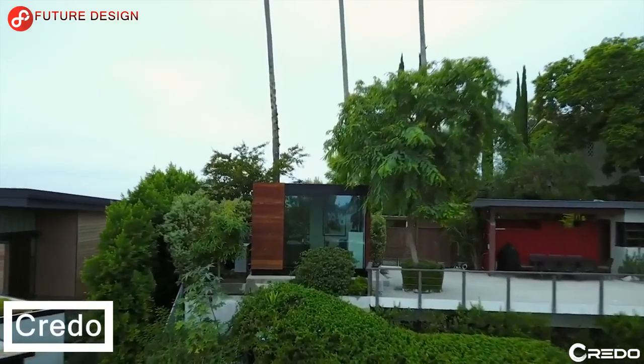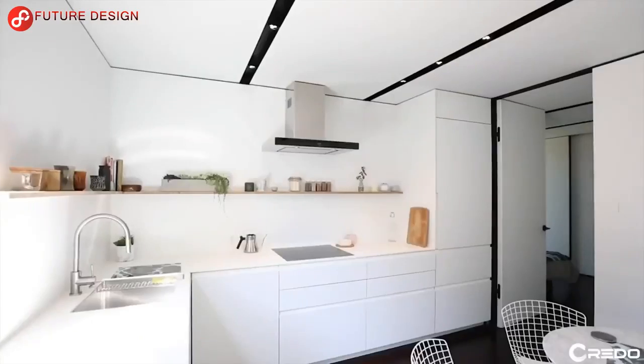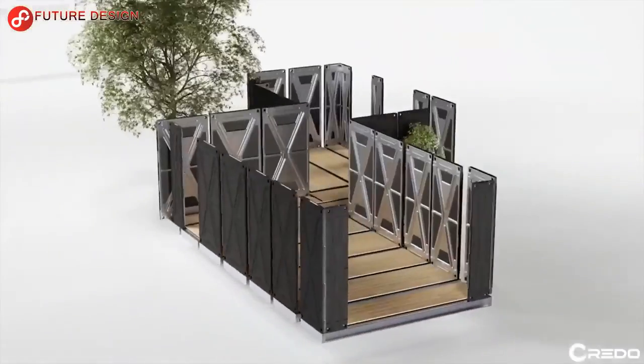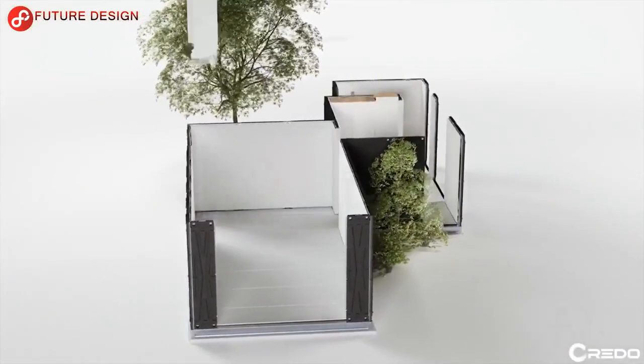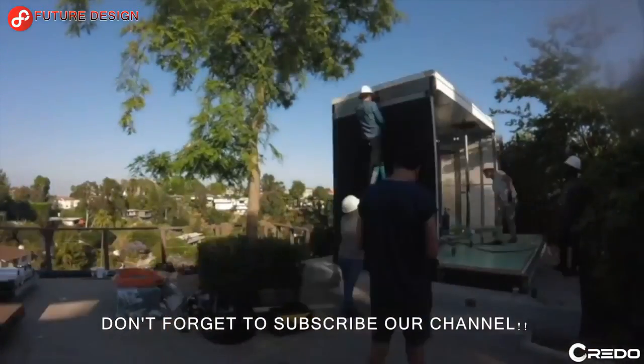The Cover Panelized House was built by Cover, a company that firmly believes in building better homes with ever-evolving technology that is highly functional, inexpensive, plentiful, and environmentally friendly.